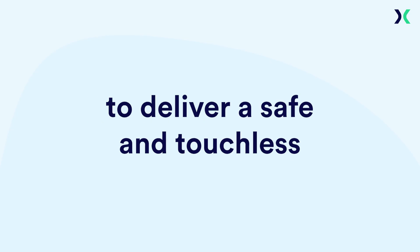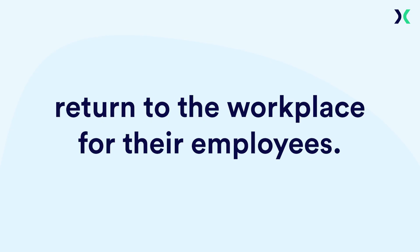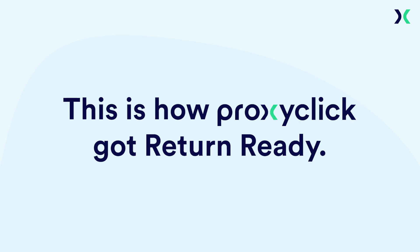Many organizations are struggling to deliver a safe and touchless return to the workplace for their employees. This is how ProxyClick got return ready.